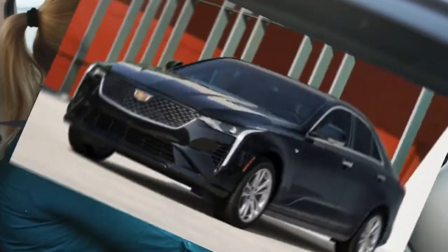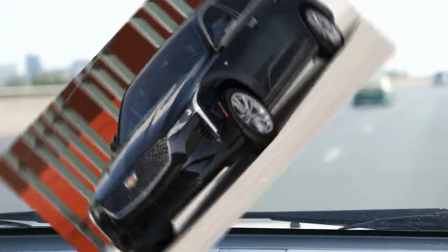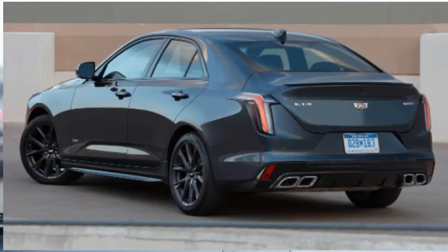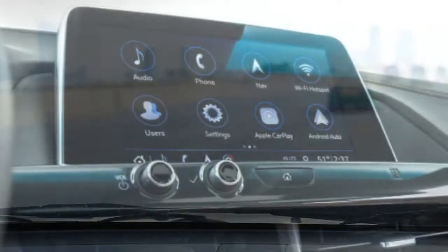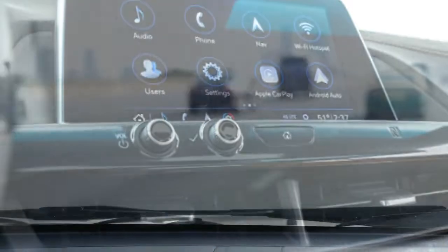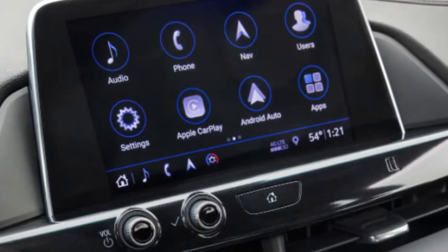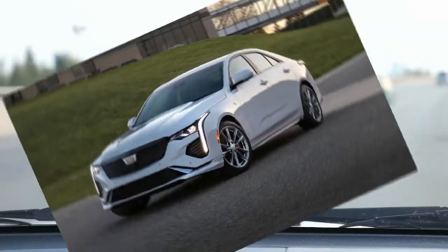The CT4 offers all-wheel drive on all models as an option. We've driven the CT4V and found it to be athletic, eager, and quick, although we would have preferred more refinement from the 10-speed gearbox. Even in this sportiest guise, the Caddy's suspension handles potholes without punishing occupants and delivers sharp, rewarding handling that any car enthusiast can appreciate.